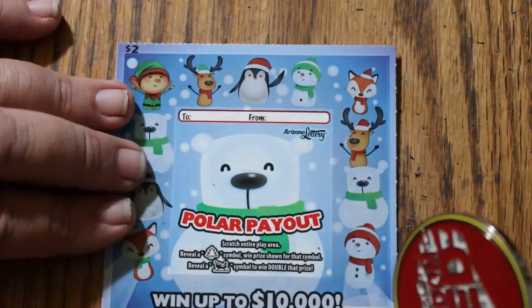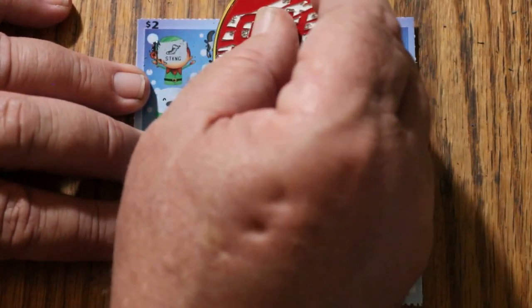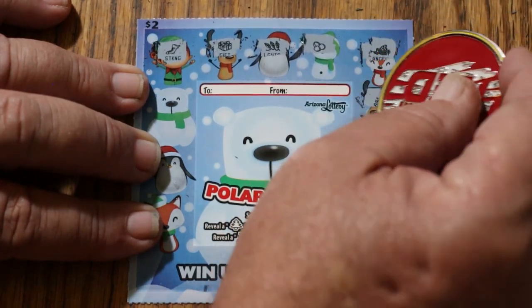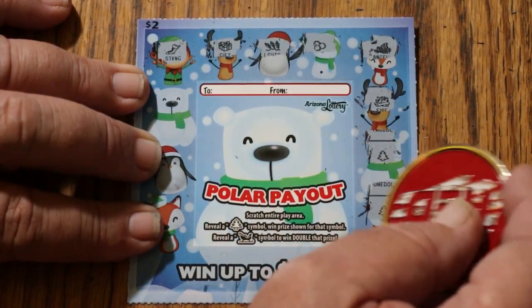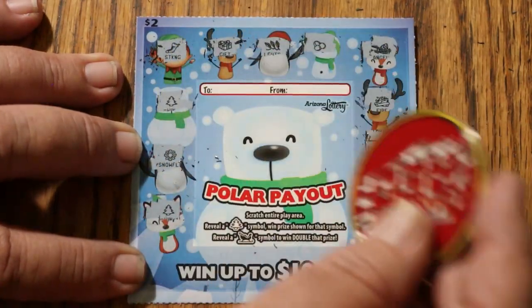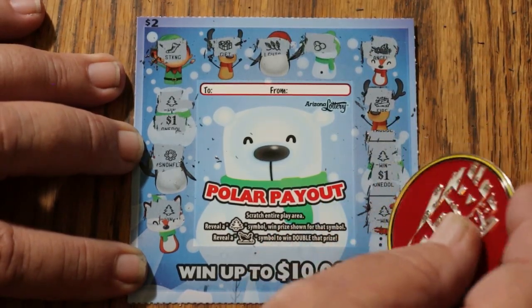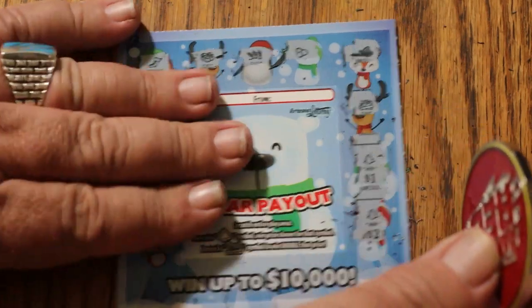Ticket 136. A stocking, a gift, lights, earmuffs, angel, fire. A tree — we have a win for something. Another tree, another tree, a snowflake, another tree. What are we getting on this one? A dollar, dollar, two dollars, dollar — one, two, three, four, five. Two bells. All right, that was a $5 hit.